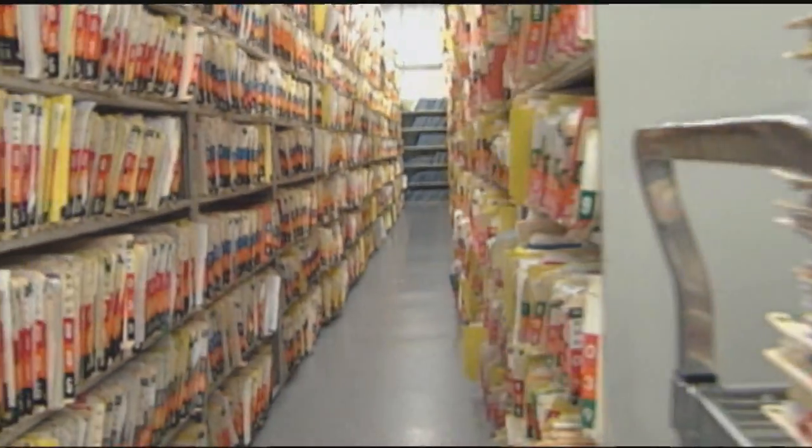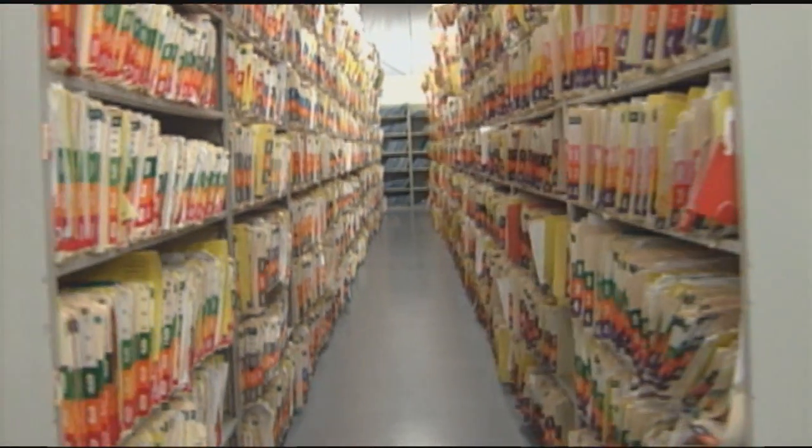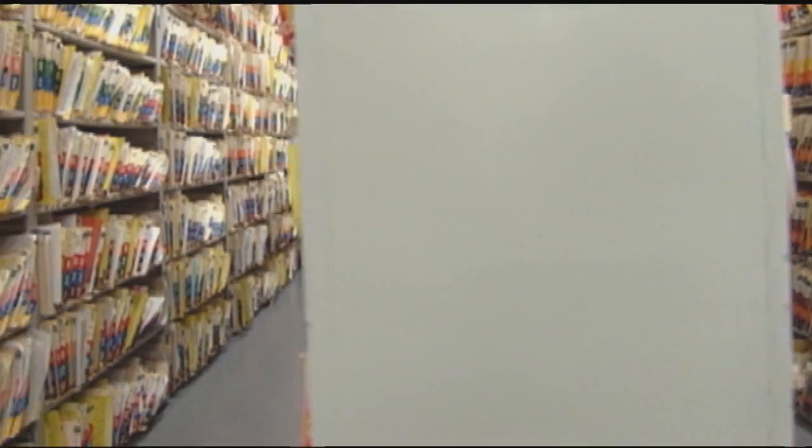Sometimes, critical data about our medical problems, prescription medications, allergies, and the results of previous tests is missing, remaining buried in stacks of paper somewhere else.